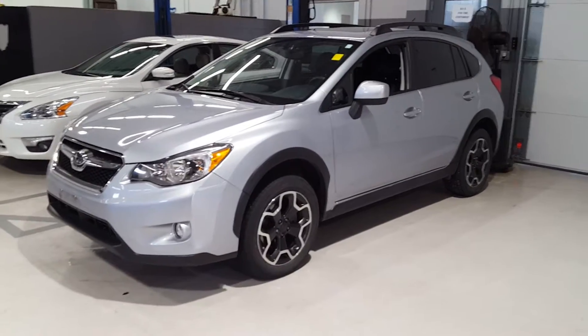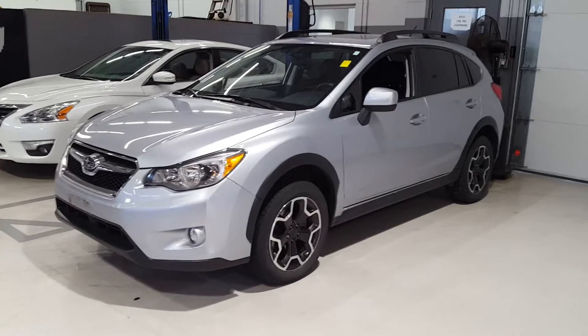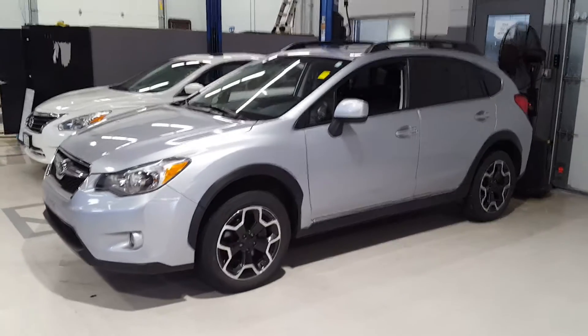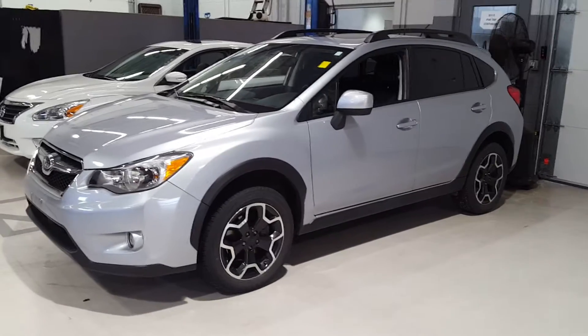Hi everybody, it's Mike Barnes at Dave Wright Nissan Subaru, and I've got what everybody's been telling me to call them if I ever get. This is a slightly used 2014 Subaru Crosstrek, and it only has 29,000 miles.